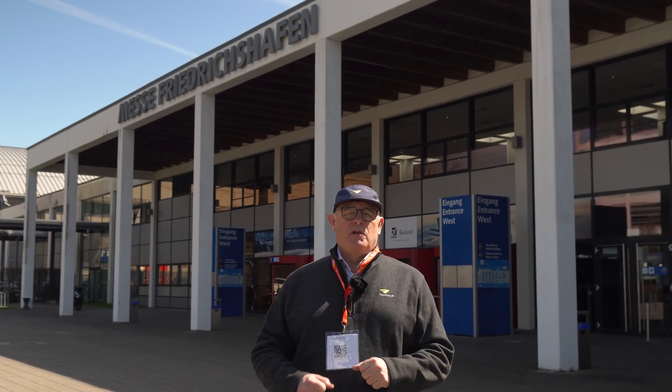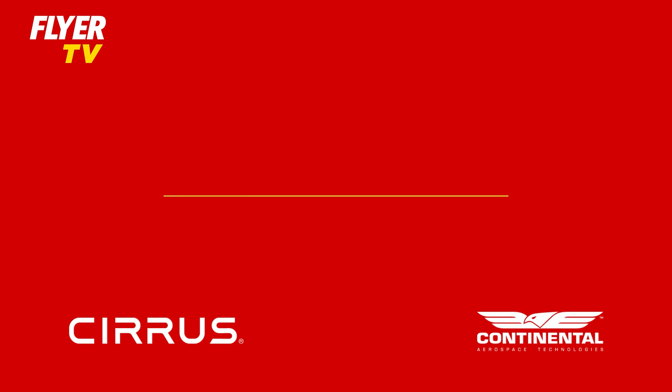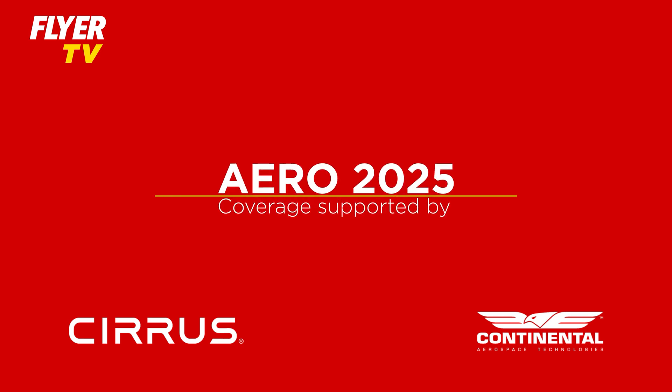Big thanks to Cirrus and Continental Aerospace for supporting Flyers' coverage of Aero 2025. I'm here with Seneca Giese, who is director of Cirrus IQ, who's produced this amazing app, Cirrus IQ Pro.